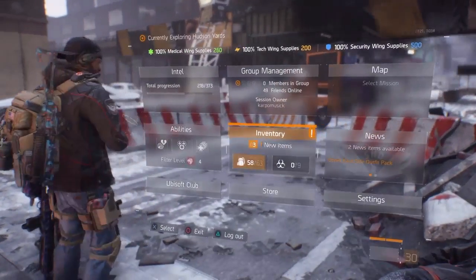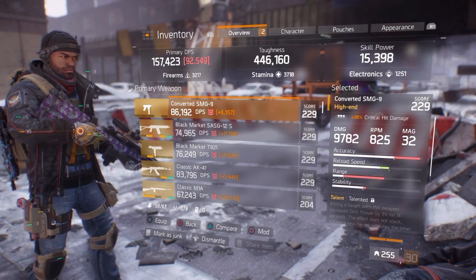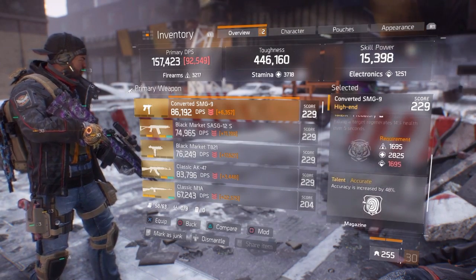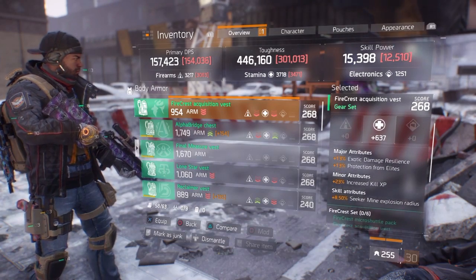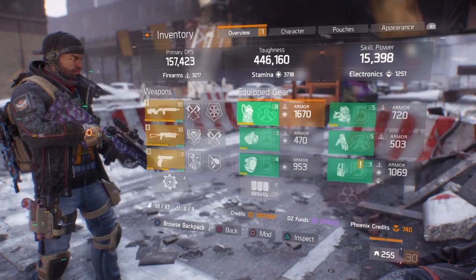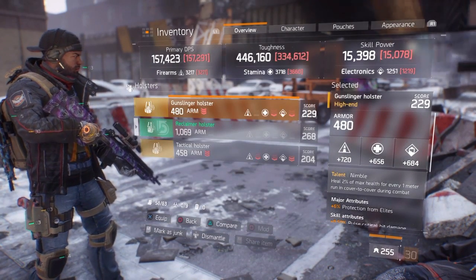Let's have a look at these bad boys and see what they drop like. The Converted SMG9 has 86,000 DPS with the talents Talented, Predatory, and Accurate unlock. The Firecrest Vest has 950 phone armor with exotic damage resilience, protection from cover, increased XP, and some seeker mine damage. Let's check out the holster — that's coming with the talent Nimble and some pretty nice stats as well.